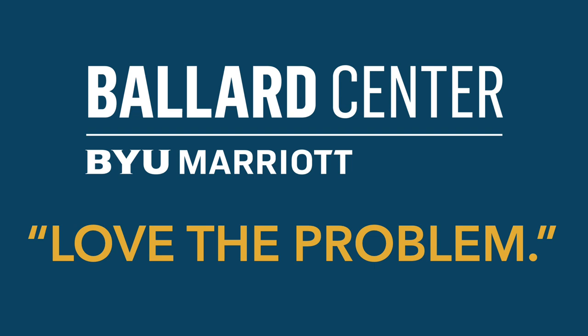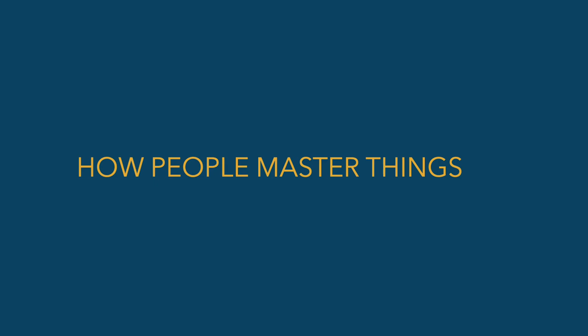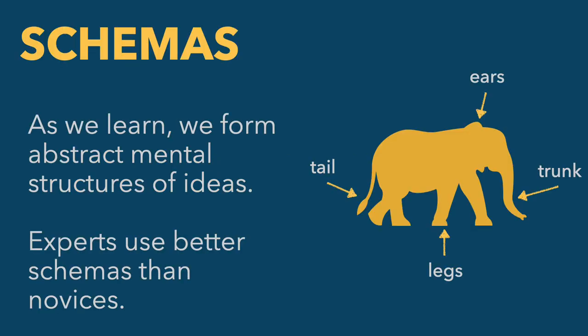This session is about mastery and learning how to master problems using a framework of apprenticeship. When human beings are learning about complex topics, they form what are called schemas — a mental structure for pulling together elements of a complex idea. I don't have the word 'elephant' on this slide, but all of you looked at this image and immediately knew it was an elephant. If we pulled out your schema of elephant, we'd see components: a tail that looks like this, ears, a trunk, legs — this is what makes up the mental model of an elephant.